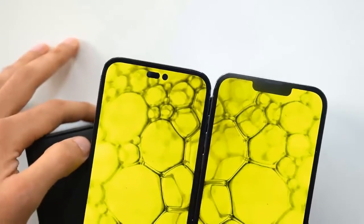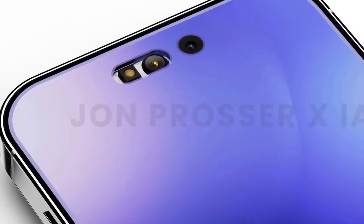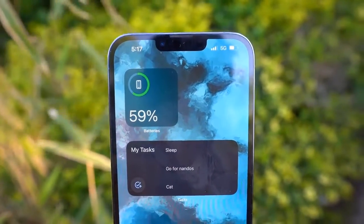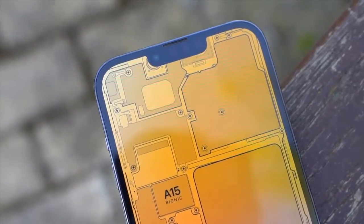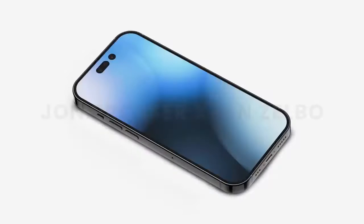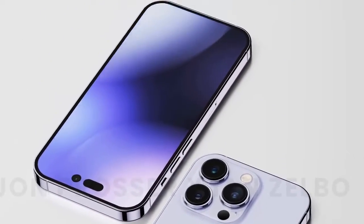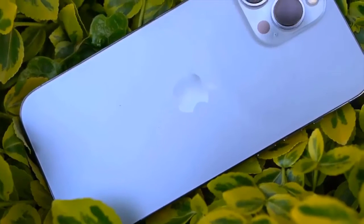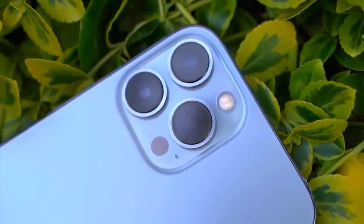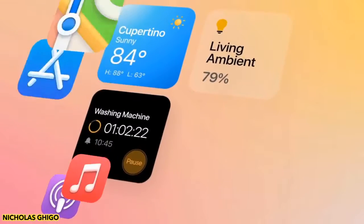One of the biggest upgrades the iPhone 13 Pro delivered was a 120Hz dynamic refresh rate display. Thanks to the use of an LTPO panel, the screen could go from 120Hz to as little as 10Hz when a fast refresh rate was not needed, helping save on battery life. According to some rumors, the iPhone 14 Pro could build upon this and scale down to as little as 1Hz, further reducing the power drain of the display.